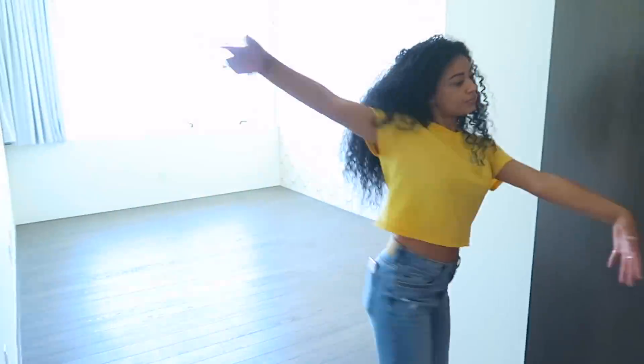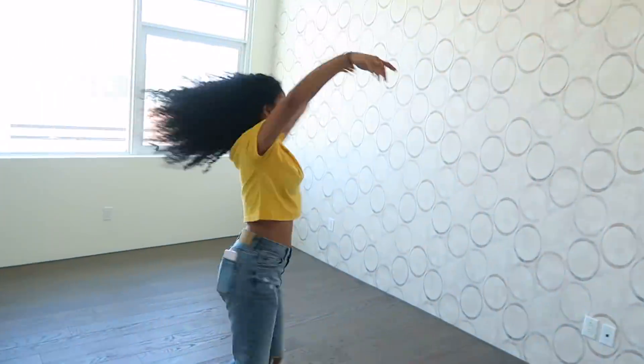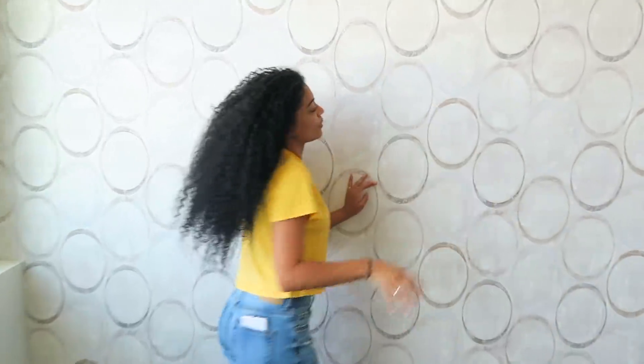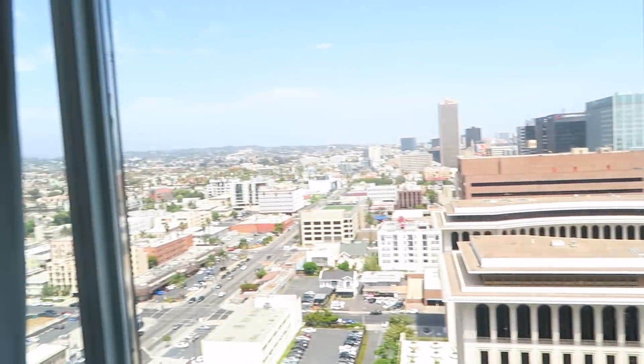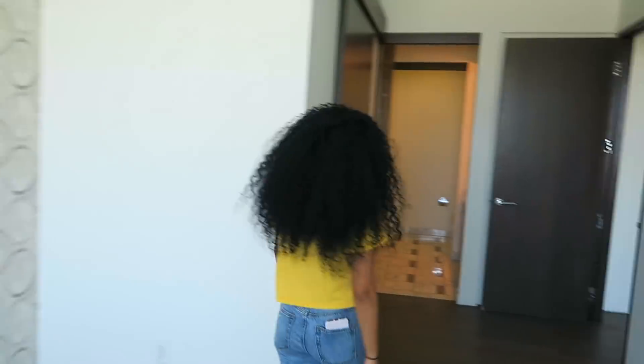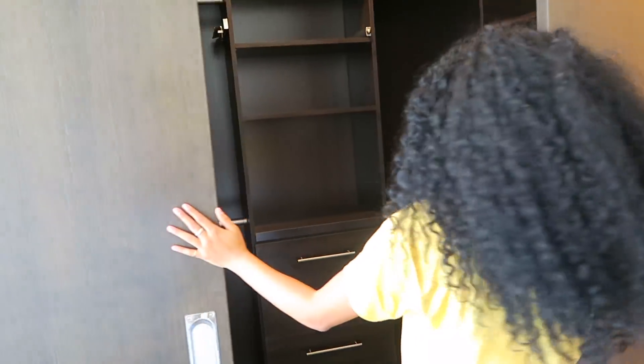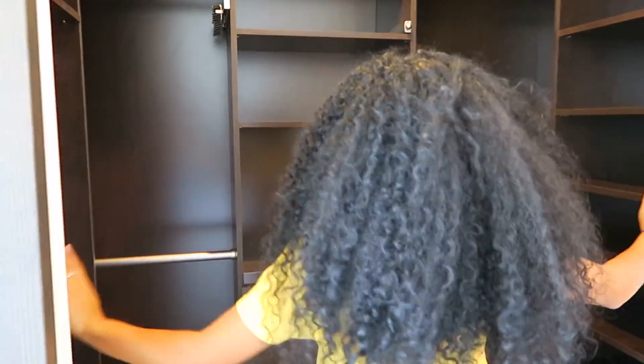And then this is the third bedroom. I'm a little dizzy. This one has this cool whitish, teal-ish, circle-y wallpaper. Same view — the view from all the bedrooms is on the same wall. And then another closet — it's not as long as the master one, but it's still really spacious and big.